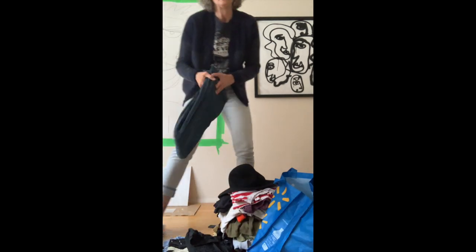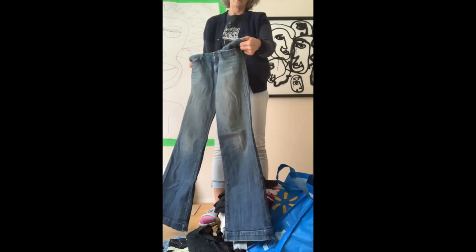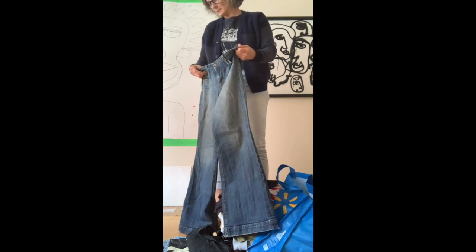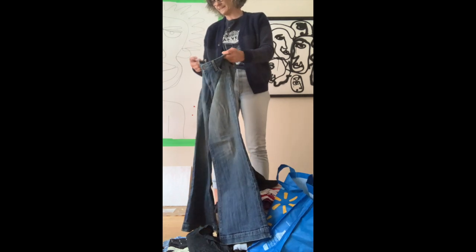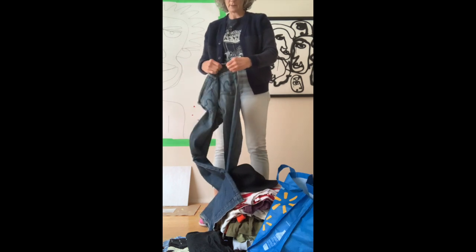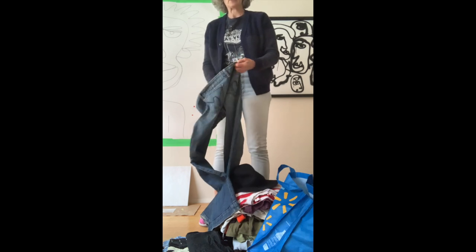Citizens of Humanity — low rise, flared bottoms. I can't really see which style these are. Here it is: low waist, full leg. So this is called the Fae Stretch.